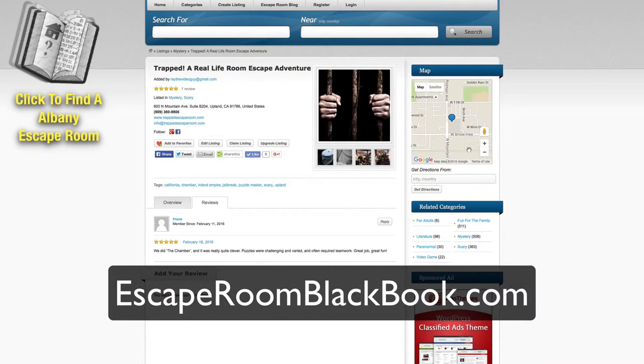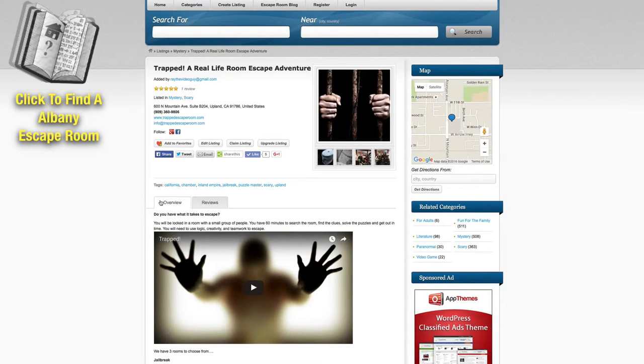So check it out — escaperoomblackbook.com — and of course head on out to an escape room. They are a ton of fun, you're going to absolutely love it. It's great for you and your whole family, friends, even corporate outings. So check out an escape room near you right away by heading on over to escaperoomblackbook.com.